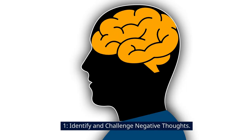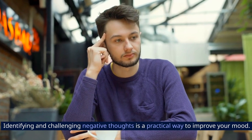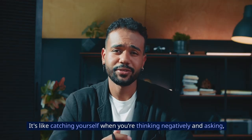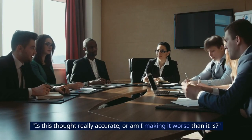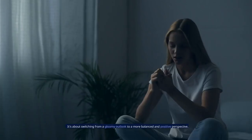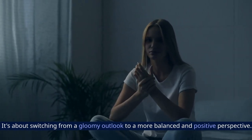1. Identify and Challenge Negative Thoughts. Identifying and challenging negative thoughts is a practical way to improve your mood. It's like catching yourself when you're thinking negatively and asking, is this thought really accurate, or am I making it worse than it is? By doing this, you take a step back and look for evidence that supports or disproves those negative thoughts. It's about switching from a gloomy outlook to a more balanced and positive perspective.